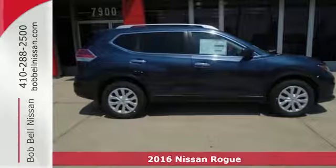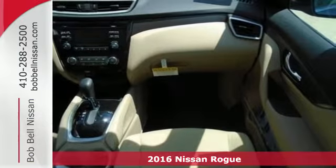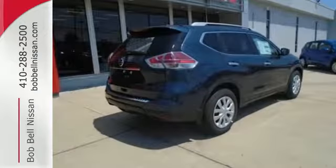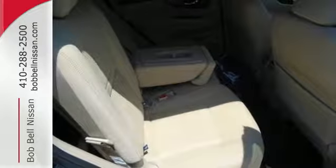It's a 2016 Nissan Rogue. Trading functionality for looks isn't an offer you have to consider when you have this flexible crossover. Tall, long, or wide, there's plenty of cargo and passenger space inside this sharp cabin which features a class-exclusive divide-and-hide cargo system.